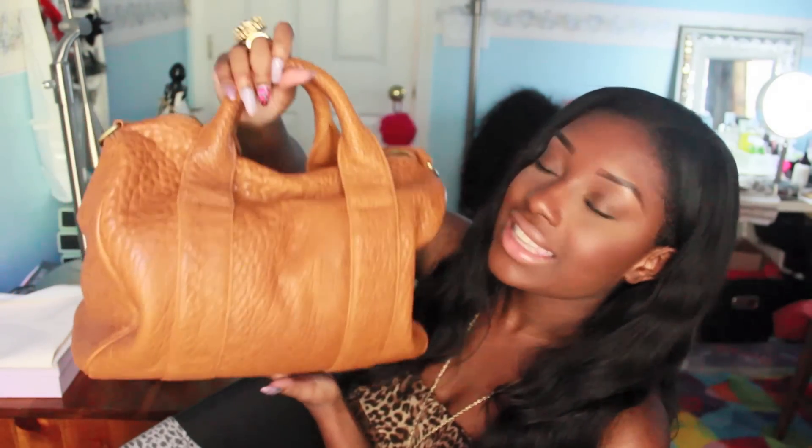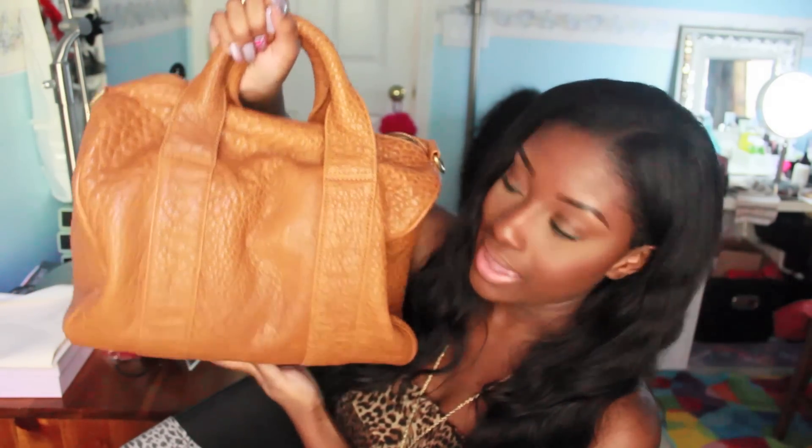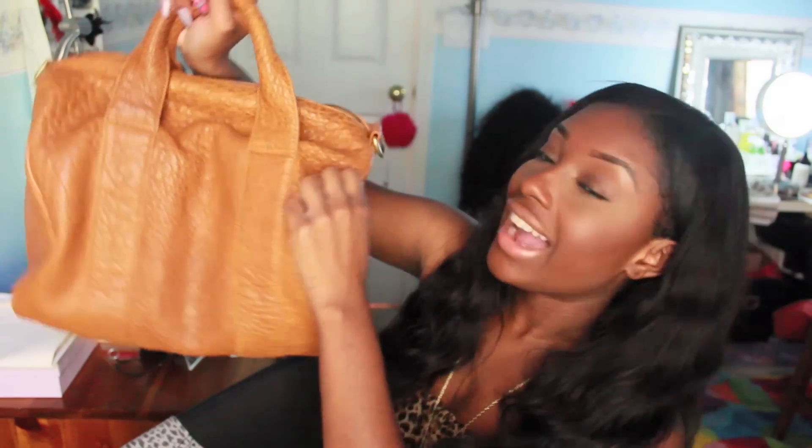It is this handbag from BagInk.com. This is the Alexa studded handbag and this color is camel, and I absolutely love this color. It is perfect for any outfit because it's one of those neutral colors. You could wear it if you're wearing black, brown, gold, all that good stuff.